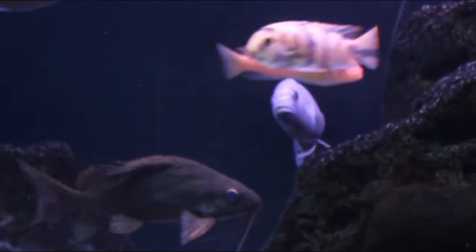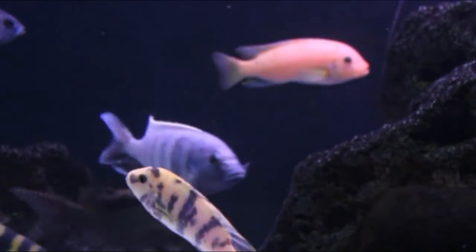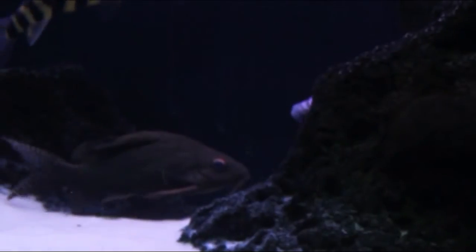That guy back there is my feather fin catfish. He's really cool — also not a cichlid. He guards that rock like he owns it.